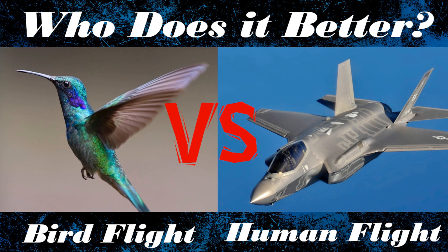In this video we're going to look at a few different types of bird and a few different types of aircraft, all with the goal of answering the question: who does it better — bird flight versus human flight?